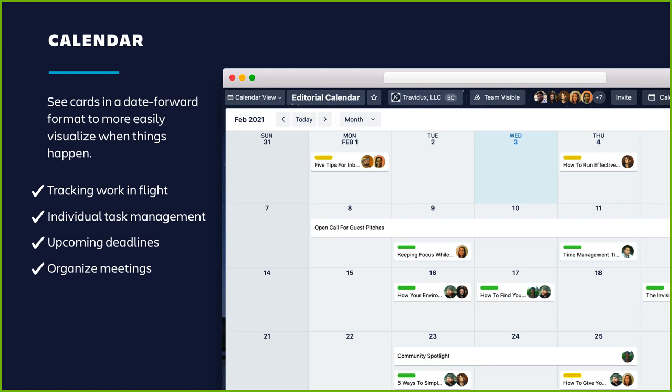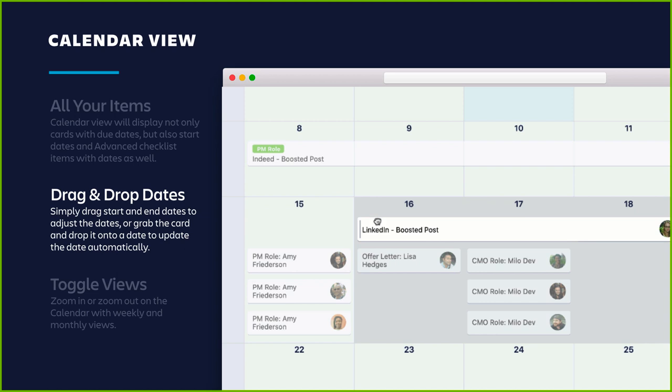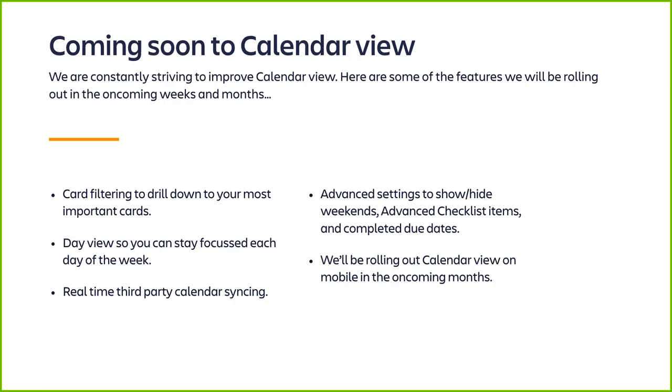Next up is calendar view. Calendar view is the best way to track work in flight, upcoming deadlines, and individual task management. Examples include managing an editorial calendar or hiring process. Whether managing a monthly marketing calendar or staying on top of today's to-dos, calendars place cards with due dates in one convenient place. You'll have all items displayed not only with due dates but also start dates, and coming soon, advanced checklist items. Similar to map and timeline, you can drag and drop to adjust dates, or grab a card and drop it onto a date to update it automatically. You can also toggle between weekly and monthly views.